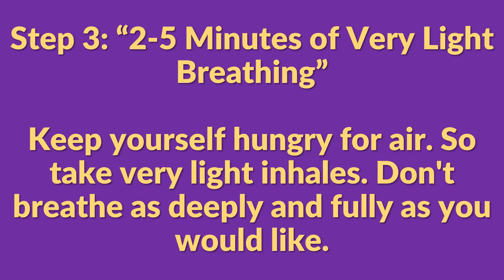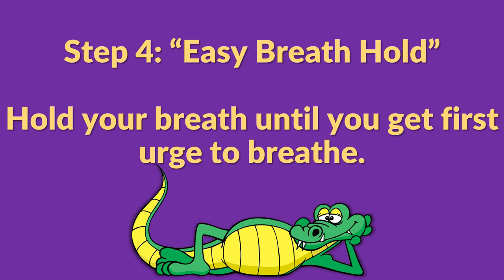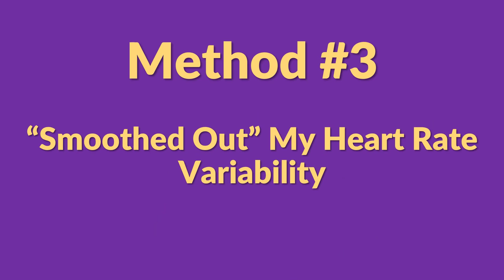For the next two to five minutes, do what they call very light breathing. The goal is to keep yourself hungry for air — take very light inhales, don't breathe as deeply and fully as you would like, but don't make it too hard on yourself. Just keep yourself hungry for air for a few minutes. Then finish with one more breath hold and you'll be feeling nice and relaxed.